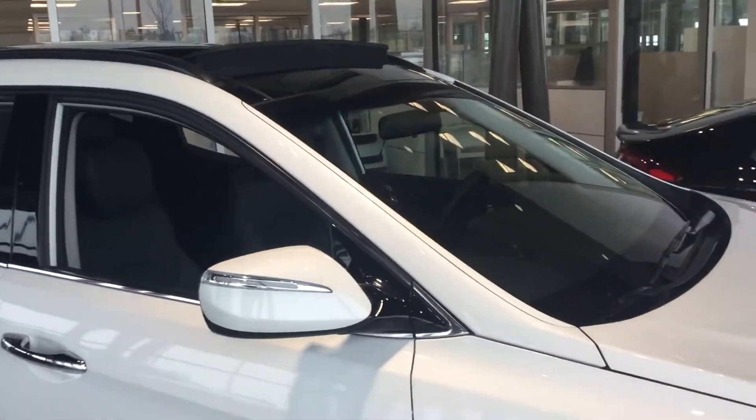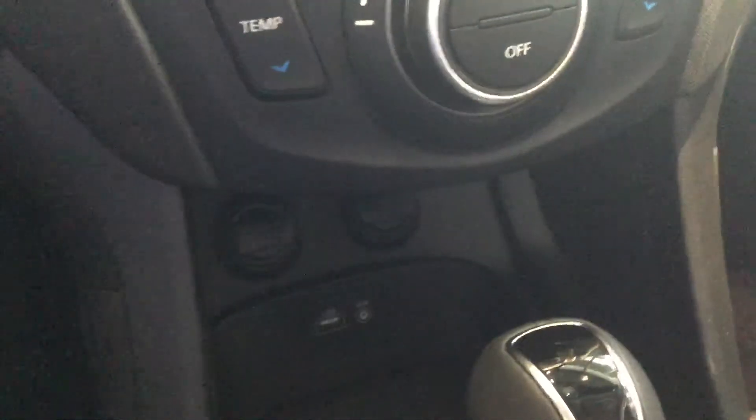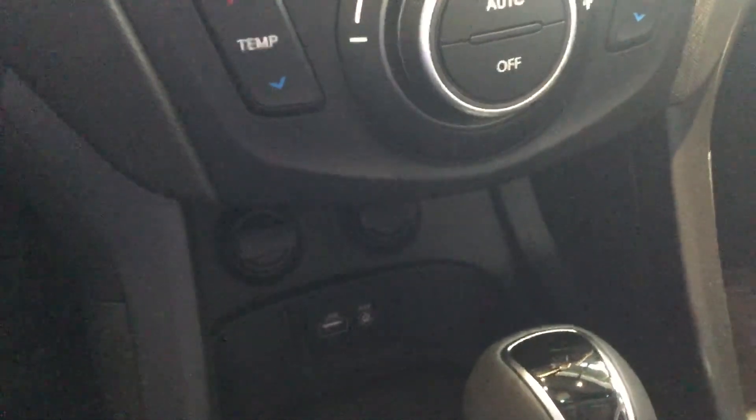That concludes the outside of this vehicle. On the inside you'll see that it comes with nice leather seats, heated front seats, automatic transmission, as well as a place to charge your phone or other electric components.